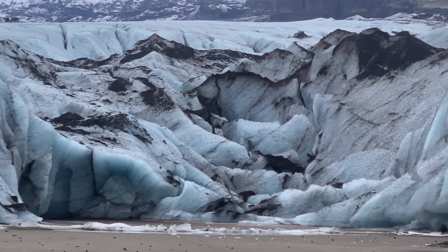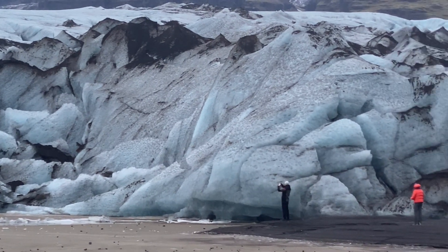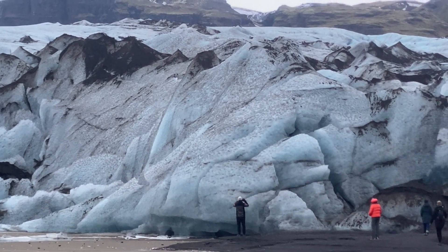These sediments and landforms are of high importance in understanding the glacial and environmental history of the area. It is therefore very important that visitors behave responsibly to help preserve these formations.